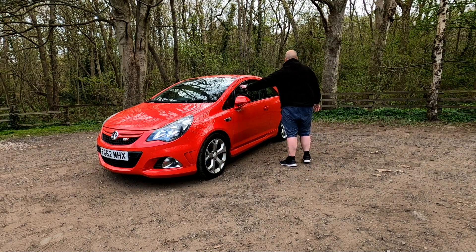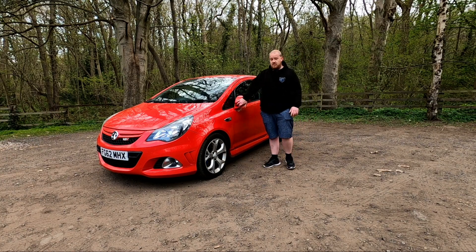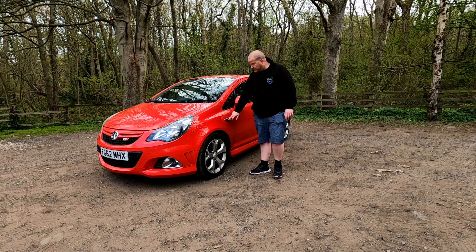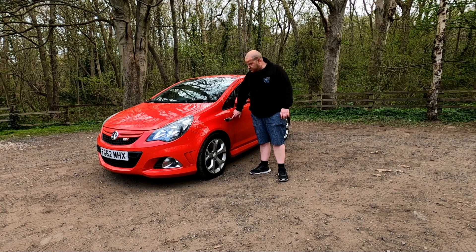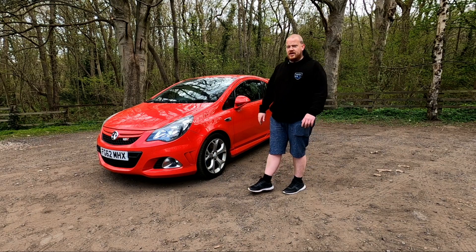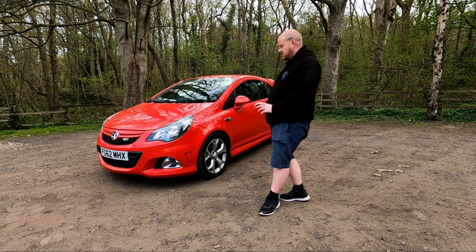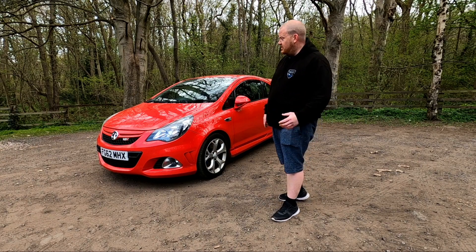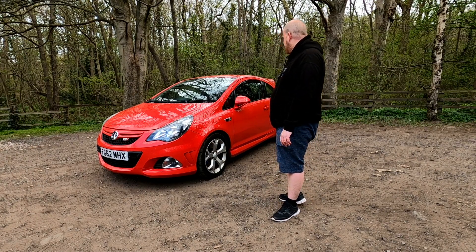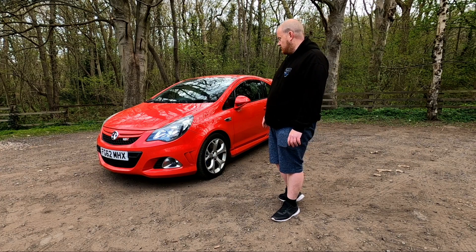This one's been fitted with some wind deflectors, which just helps reduce that wind noise when you've got the windows down a little bit. You've got different mirrors over the standard Corsa, and these nice little additional touches around the indicator. It just looks uber sporty and mean — it's got really good road presence.